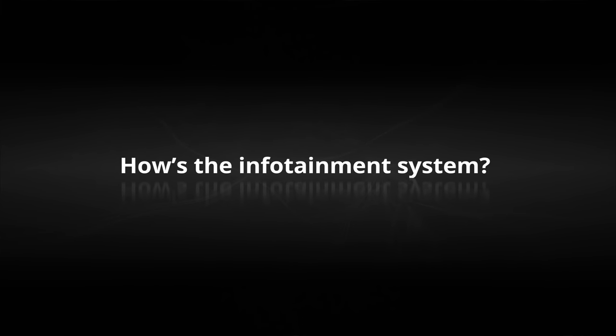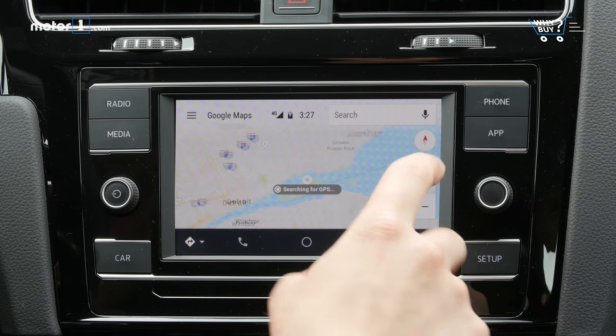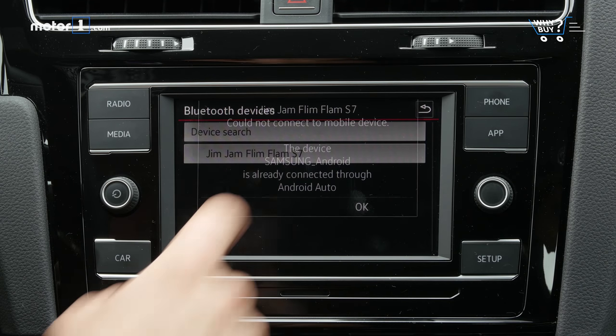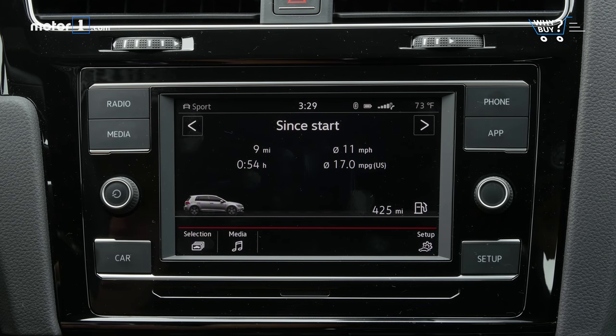How's the infotainment system? The GTI's standard 6.5-inch touchscreen has Apple CarPlay, Android Auto, and Bluetooth connectivity, but it feels a generation behind. The touchscreen itself is responsive, but it's not especially pretty, feeling more low-res than newer systems on the market.